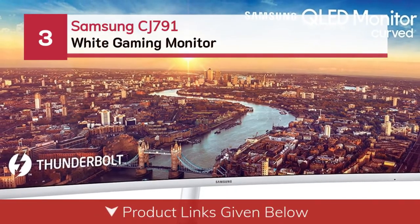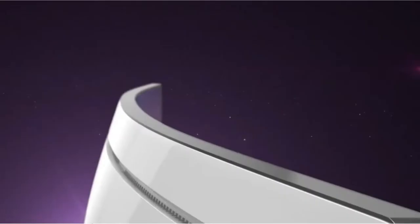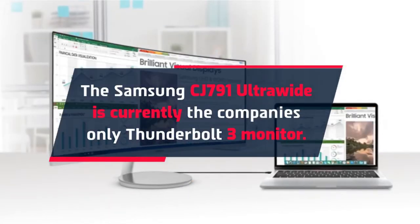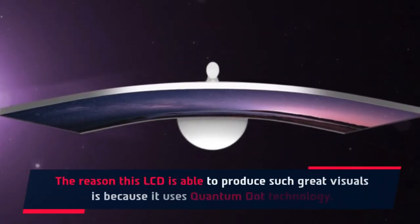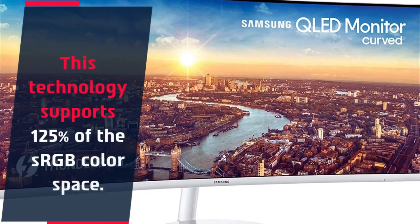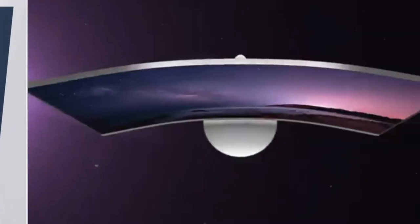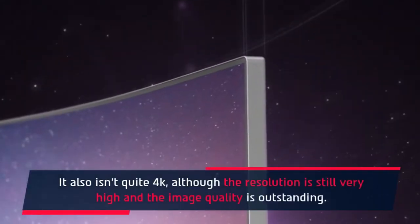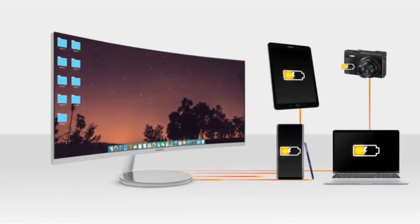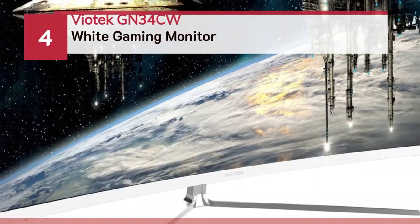Number 3: Samsung CJ791 white gaming monitor. The Samsung CJ791 ultra-wide is currently the company's only Thunderbolt 3 monitor. The reason this LCD is able to produce such great visuals is because it uses quantum dot technology, which supports 125% of the sRGB color space. This display might not be OLED, but the image quality is outstanding.